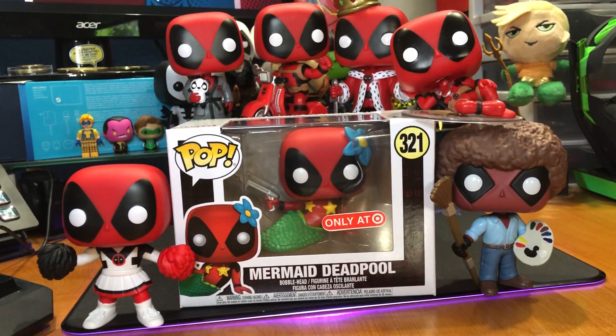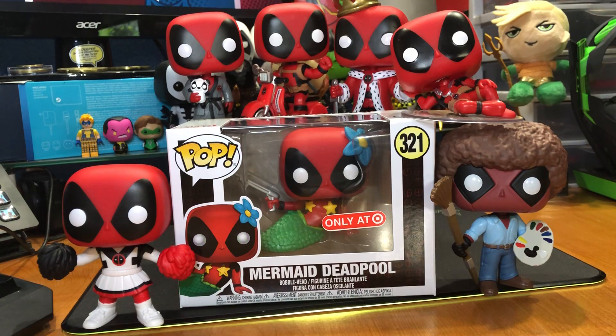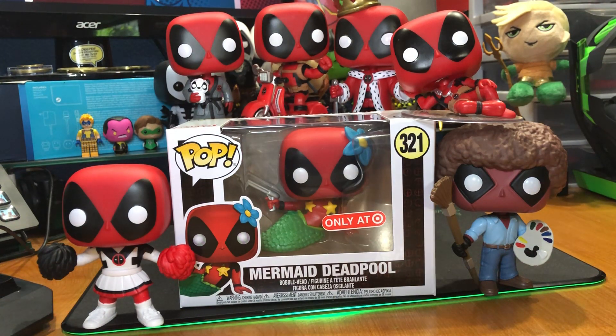Lots of Deadpools, and we even have a Venom Pool back there. We are working on it, and that is all my latest and newest. Hopefully you guys are having better luck than me looking for the 7-Eleven. I just want to put this out there — if anybody does find an extra 7-Eleven Pop, maybe let me know. Maybe we can work something out — something reasonable.